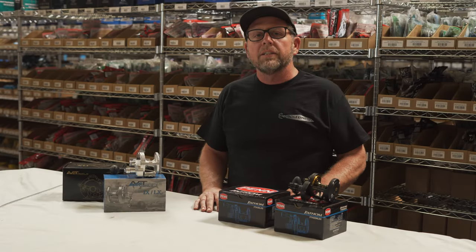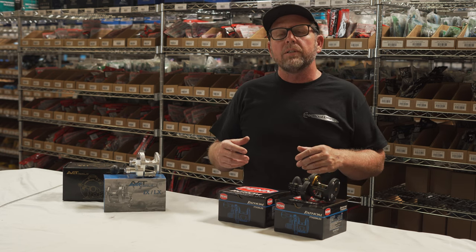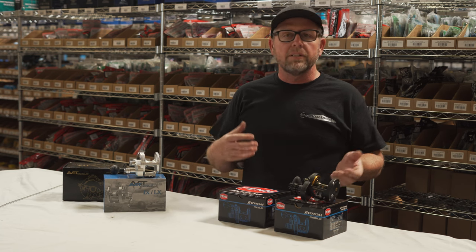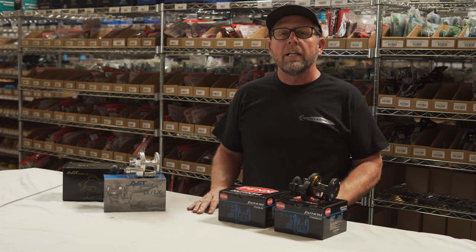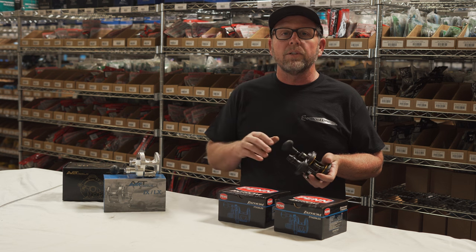Hey, this is Chad over at Tackle Express. We often get questions about Avid reels and Penn reels and which one's better. There are some differences and some things that are the same. Mainly we're referring to two-speed reels. Let me go through the five things I think you should consider when buying a Penn or an Avid reel.